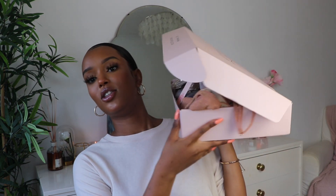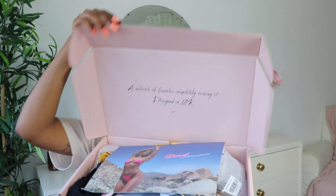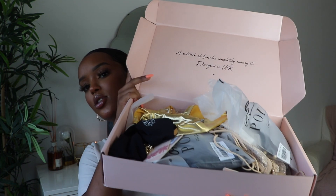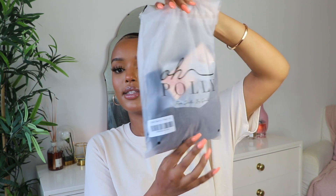First of all this is a big package — this is what it will come in. I've already tried on the outfits so I can give my thoughts on it. When you order from Opoly it will come in this beautiful little box, you just open it and you get this little... very cute. Here's all the stuff I got — everything will be packaged neatly in these little containers like this.